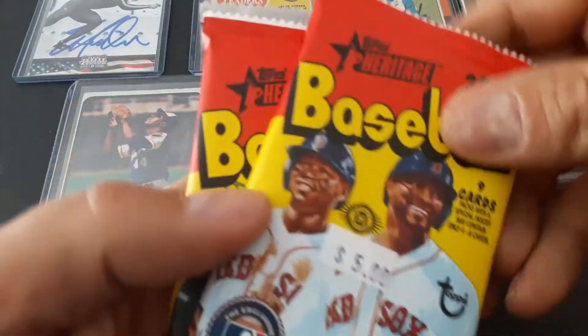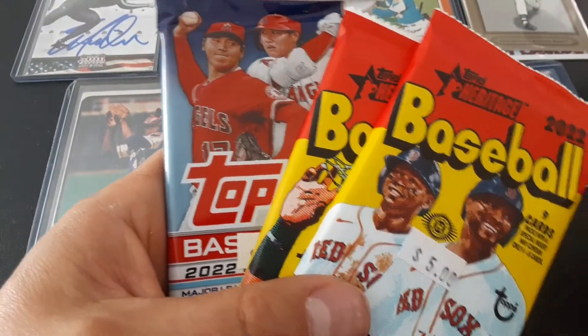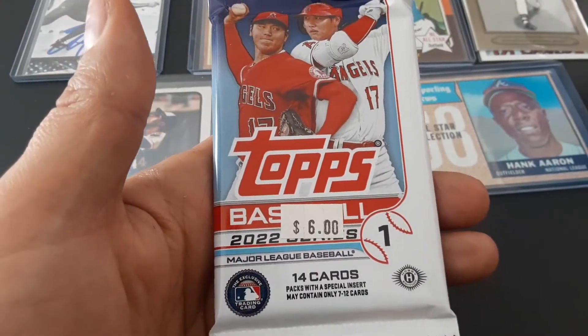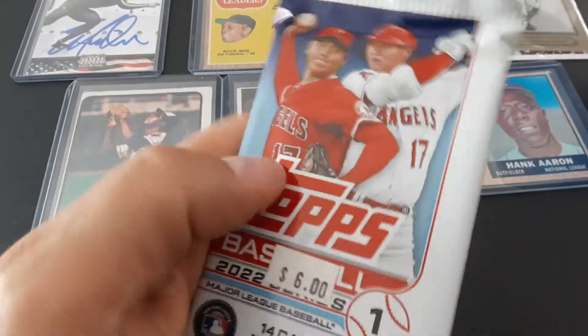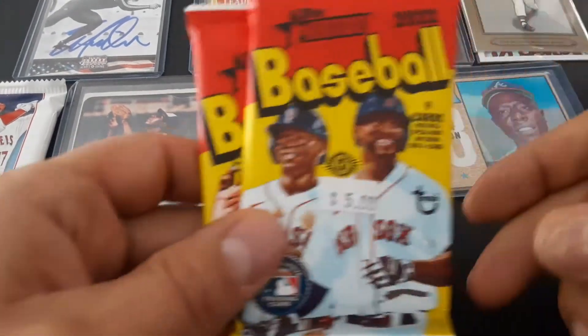While I was down there, I can't find this stuff around where I live, so we picked up some Heritage, which I haven't opened yet, and also some Series 1 2022. I looked at the packs I bought a few months ago when this came out from them and the price has gone up over a buck. They might be sourcing that in the secondary market.